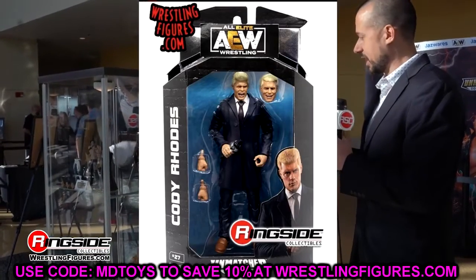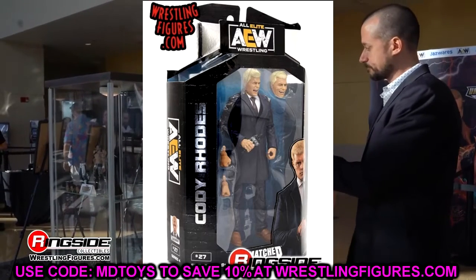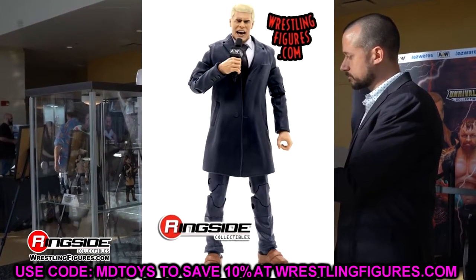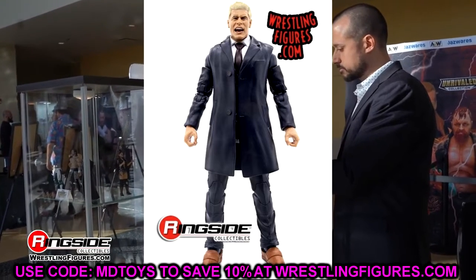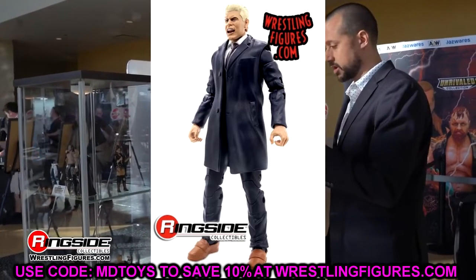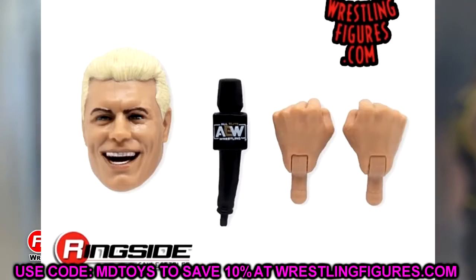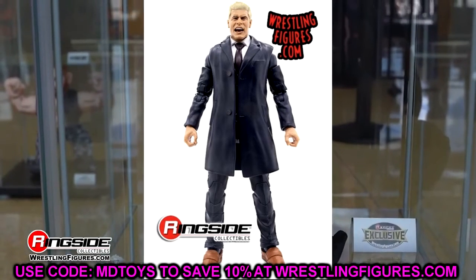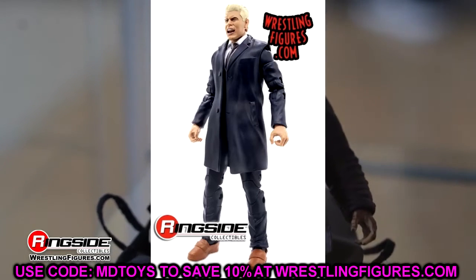Next we have the Cody Rhodes Unmatched Series 4 figure — the regular version. These are also going to be the last Cody figures we get from Jazzwares, of course. I love the shoe mold, the leg pants, everything about it. I just hate that they went with the overthrow coat — it's like a winter jacket over a suited jacket. I think it would have been a lot better had they just gone with a regular suit like the Brody or Malakai Black we're getting.